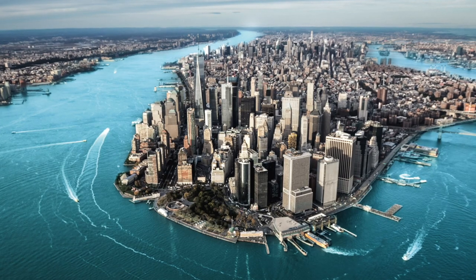New York is the most populated city in the United States. 8.5 million people reside here. New York is 470 square miles, but 165 of those square miles are water. That means that 8.5 million of us are residing on just 302 square miles of land.